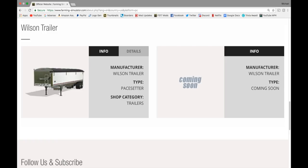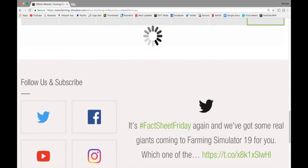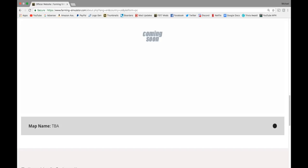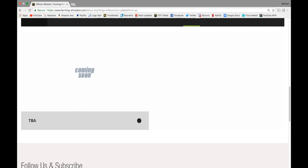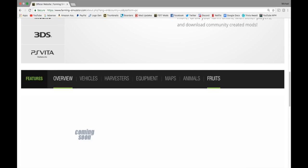Wilson trailer — we got the Pacesetter with a capacity of 60,000 liters, coming soon of course. Nothing in maps. Nothing in animals. Nothing in fruits.